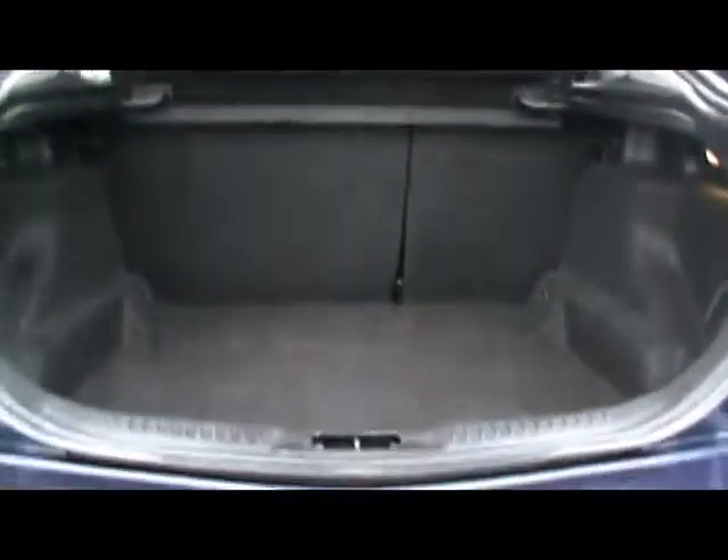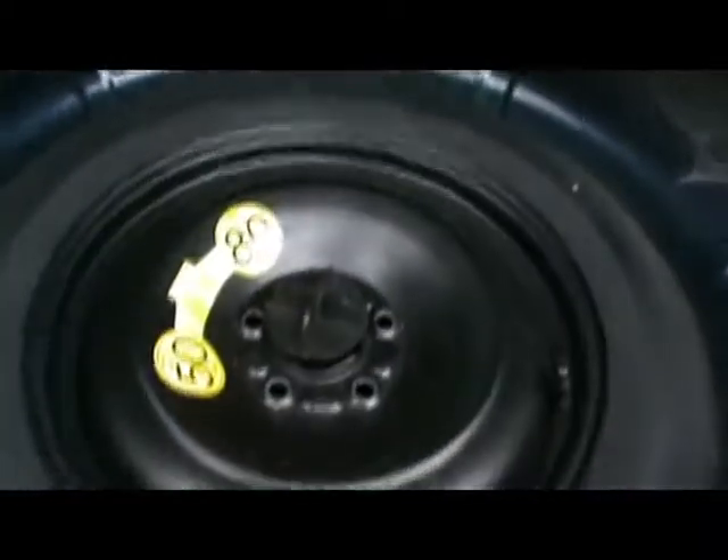As you'd expect, you get an absolutely massive boot in the Mondeo. And underneath here, a space saver spare wheel.